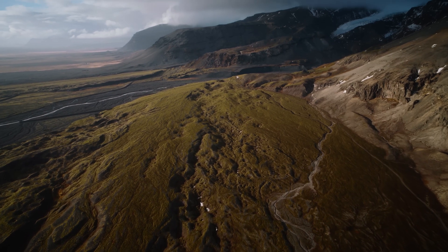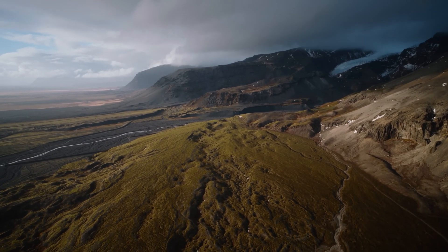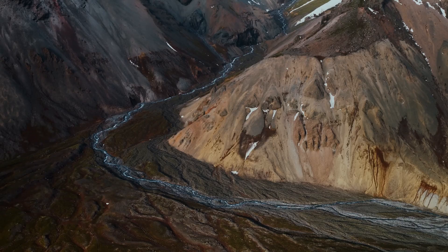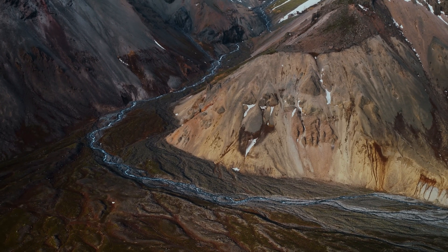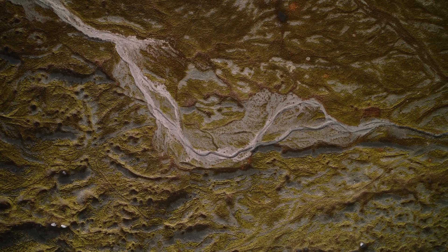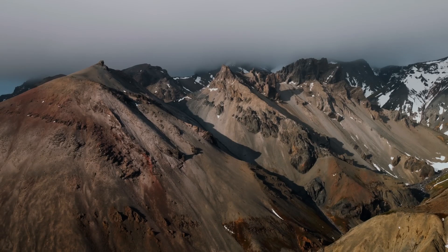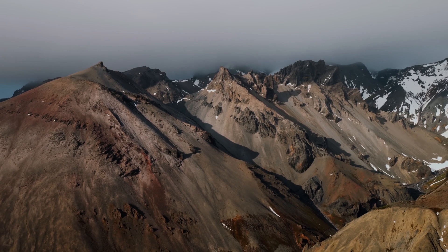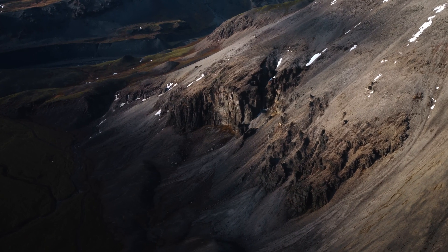With 14 plus stops of dynamic range and stable low flying in scenes that challenge the previous generation of the Inspire, I feel like this drone unlocks a new perspective of nature. The footage from the Inspire 3 brings me even closer to capturing the feeling I experienced when exploring Iceland, documenting the place I call home in the greatest detail I've ever seen on a drone.